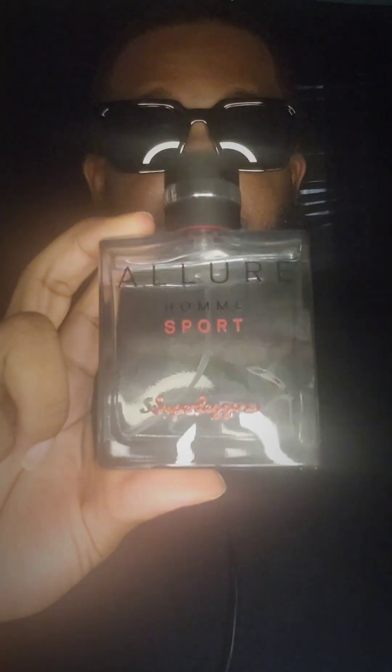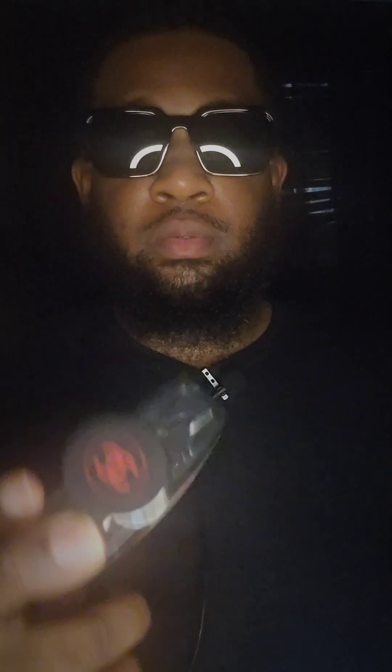What's up YouTube, RomGuy912 back with another video. As you can see by the title, this is the new Superlegra by Chanel — it's a cologne, sport type. I got this out of Macy's in Texas for about $170 plus tax, so about $180.